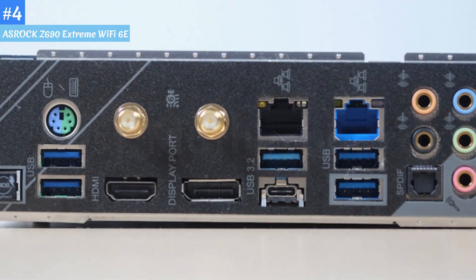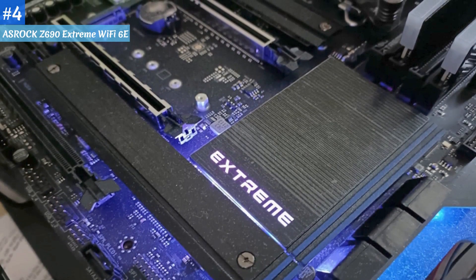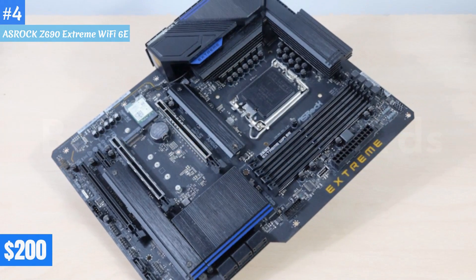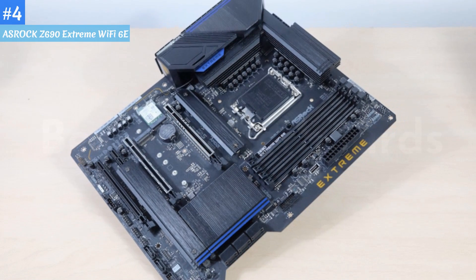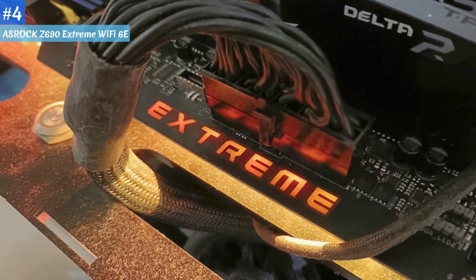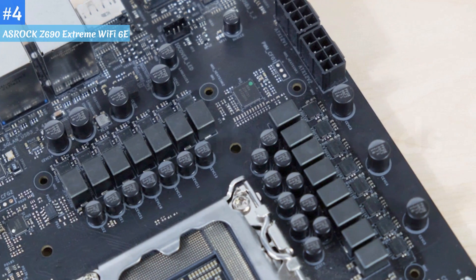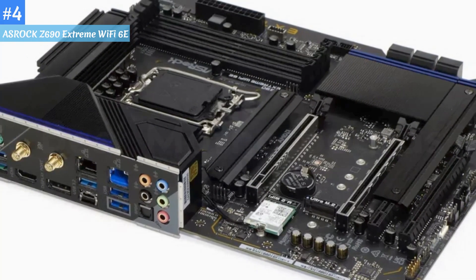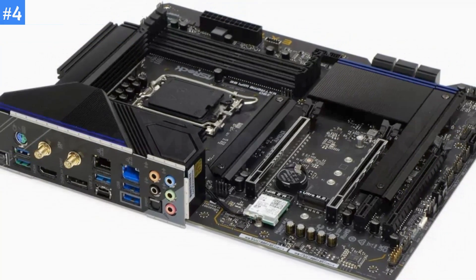The board looks good too, with its mostly black design and dark blue accents. There are many competing options in the $200 price range, but only the ASRock Extreme comes with integrated Wi-Fi 6E and 8 SATA ports. If you're into RGB lighting, which the ASUS and MSI do not have at this price, the Extreme Wi-Fi 6E is the way to go. Unless you need more than 5 USB-A ports on the rear IO, the Z690 Extreme is the best Z690 board we've tested around the $200 mark.